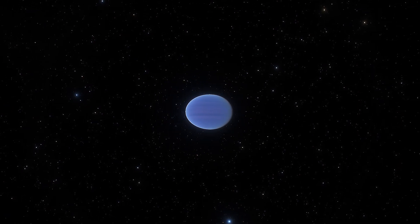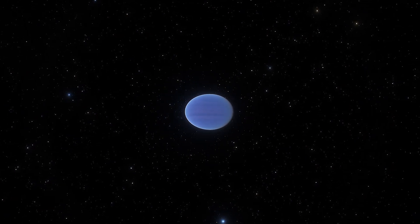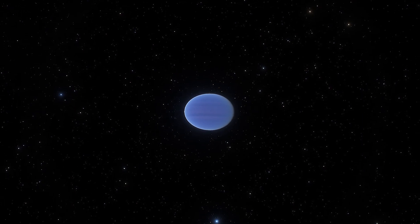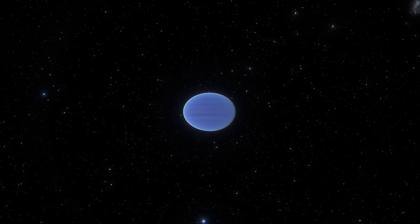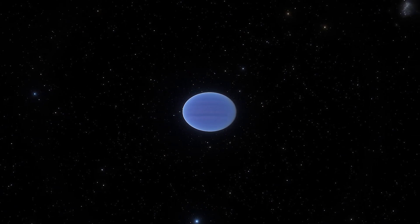About 456.6 light-years away from the solar system, in the constellation Lupus, lies GQ Lupi b, which is currently considered to be the largest exoplanet discovered.